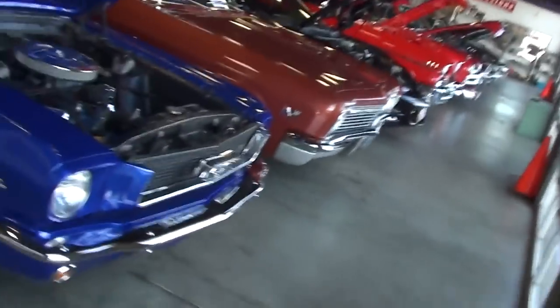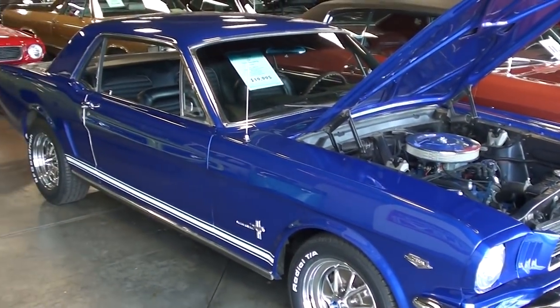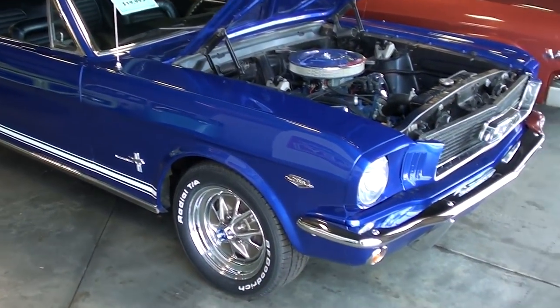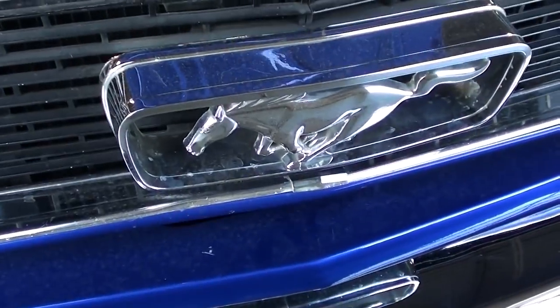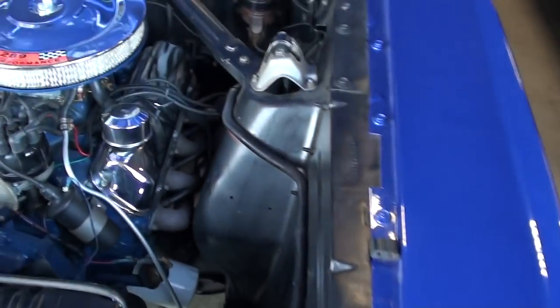Hey guys, coming to you from Fast Lane Classic Cars over here in St. Charles, Missouri. I thought you'd like a look at this 1966 Ford Mustang — you can see it's looking pretty sharp in that blue. It's got a nice chrome bumper up front and of course the Mustang in the grille. This one's powered by the 289.